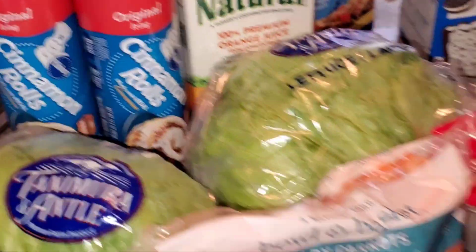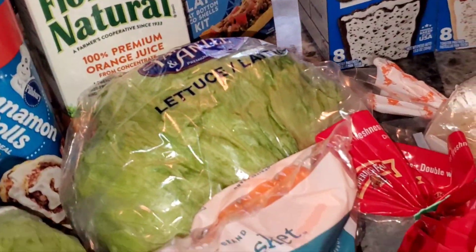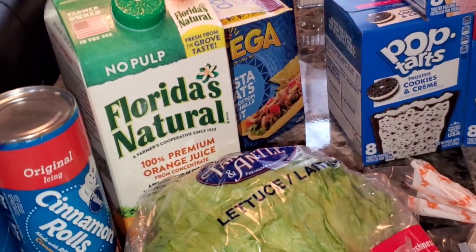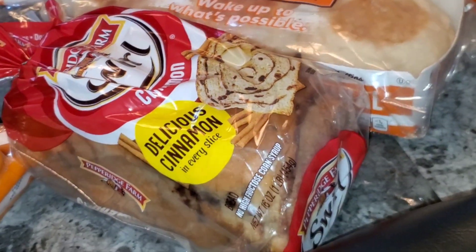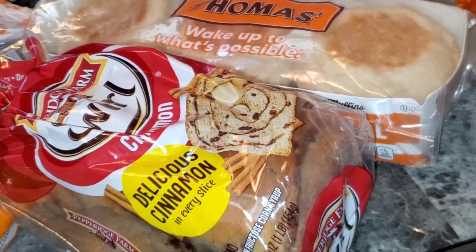I got two cinnamon rolls — on sale two for six and then a coupon with a dollar off, so two for five. Then I got this orange juice that was on sale, I think $1.99 because I had a coupon. Then I got the cinnamon swirl bread — this is so good — on sale for $1.99.